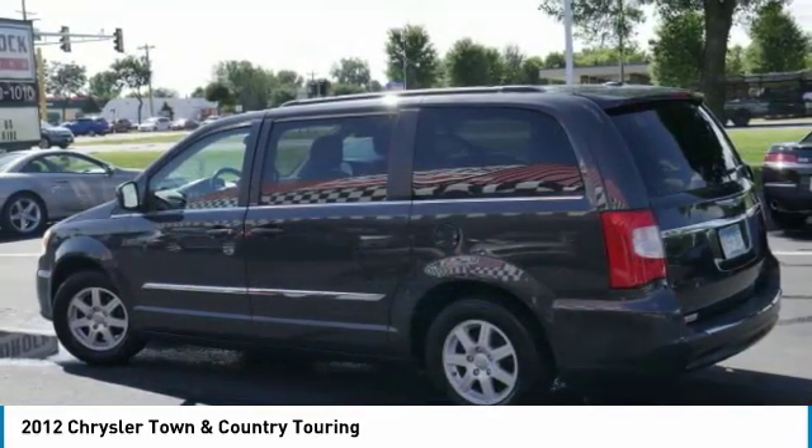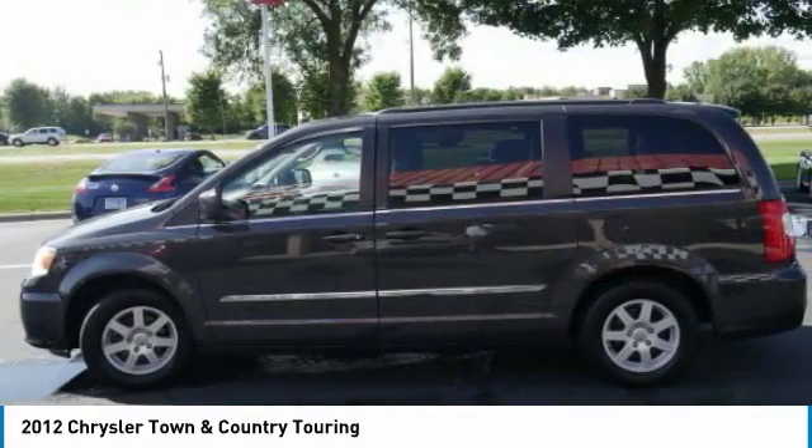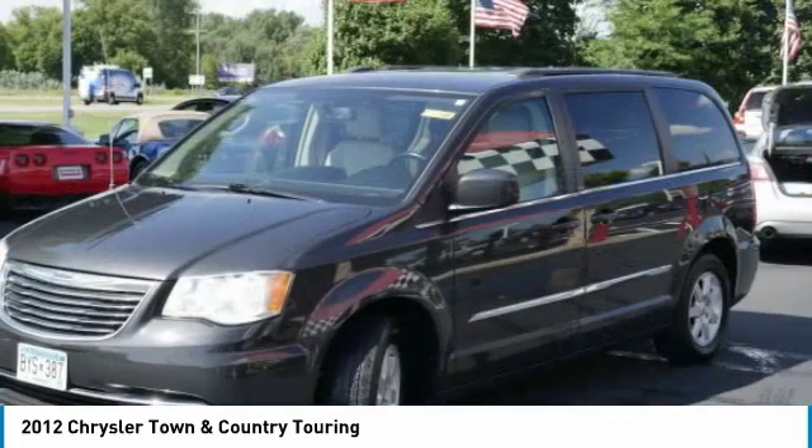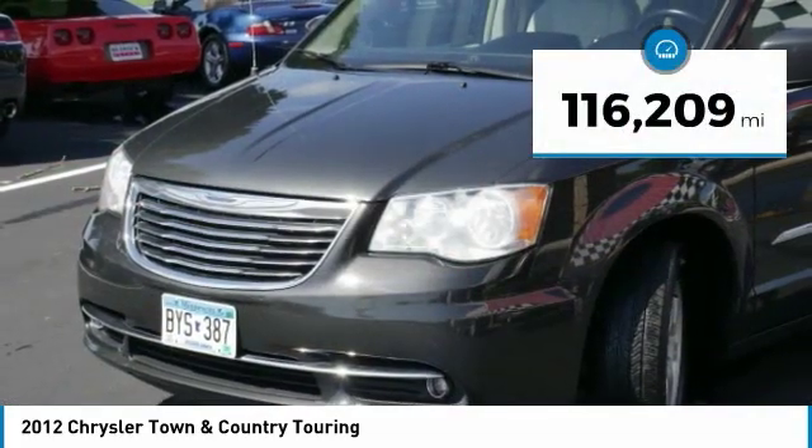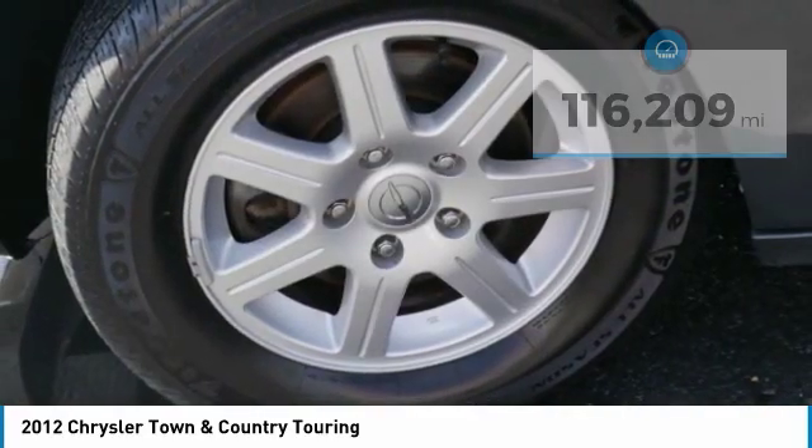Seat seven comfortably and choose from Stow and Go seating or the innovative Swivel and Go seating. This vehicle has less than 120,000 miles. Here are some of this vehicle's great options.